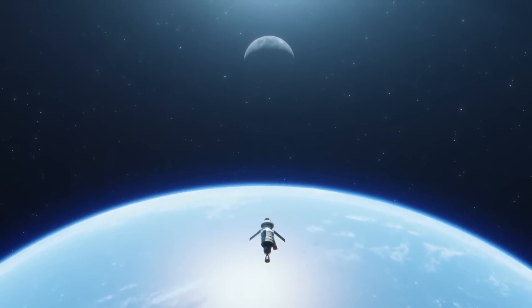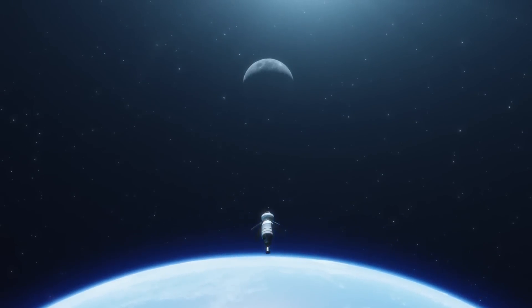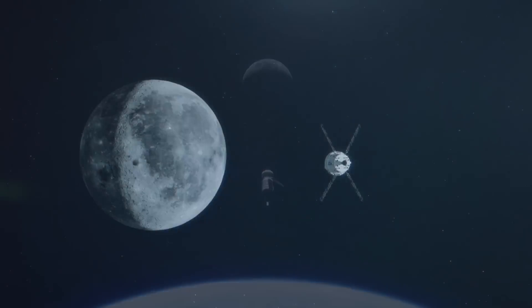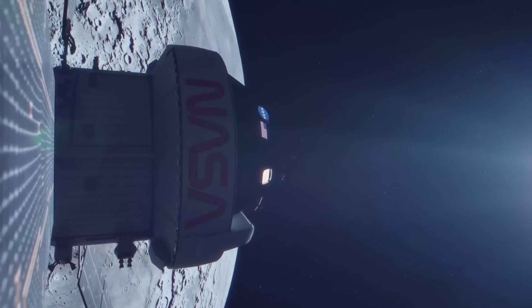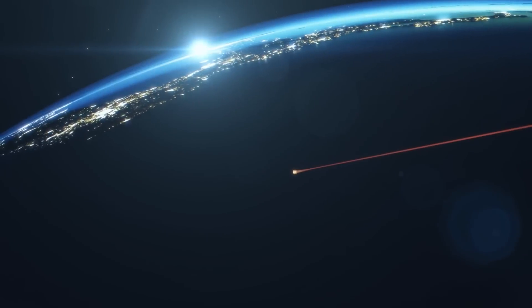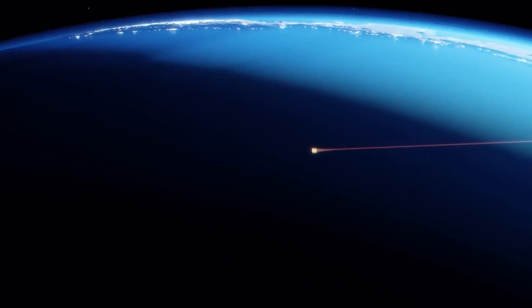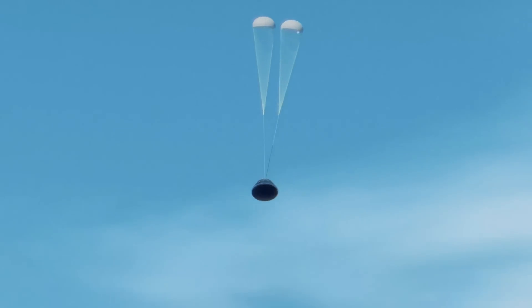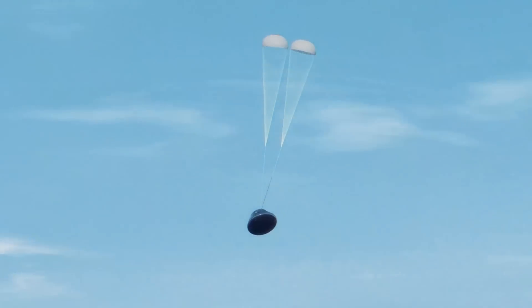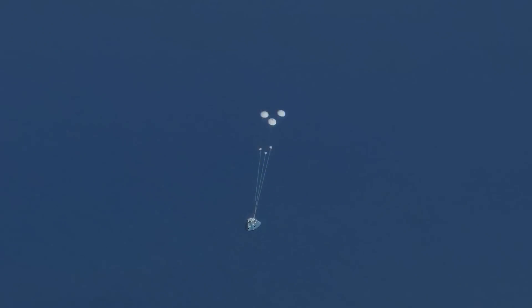Artemis II will be using real astronauts and will set the stage for future landing missions through the Artemis program. Artemis II's flight plan will see the astronauts fly all the way out to the moon and back, with a final re-entry speed of a toasty 25,000 miles an hour. With the initial power-on now complete, the crew module will spend the next few months undergoing a three-part test, which will include applying power to each of the eight power and data units that help provide communication between Orion's flight computers and its components.